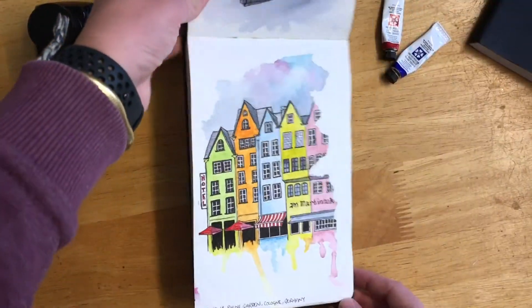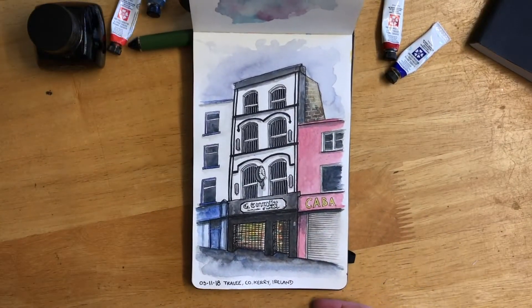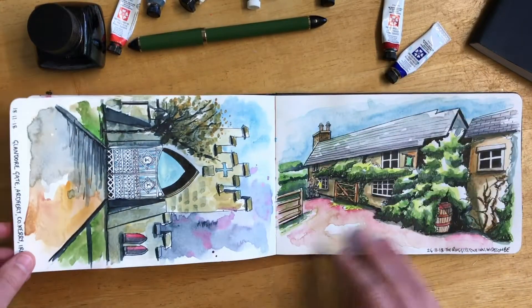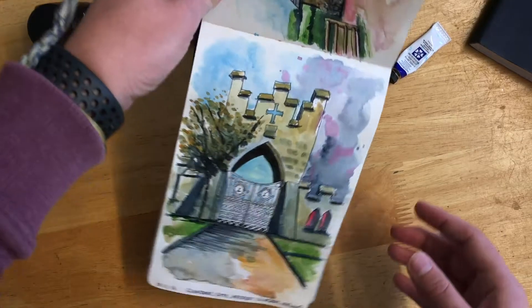I'll put the link in the notes below. This is a scene from Cologne in Germany. And this is a scene from Tralee in Ireland when I went to visit my friend — something about that shop just screamed 'sketch me.' This is another scene from when I visited her in Ireland, at Ardfert — kind of a castle gate thing.